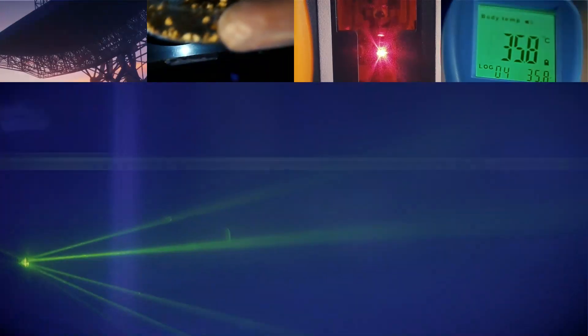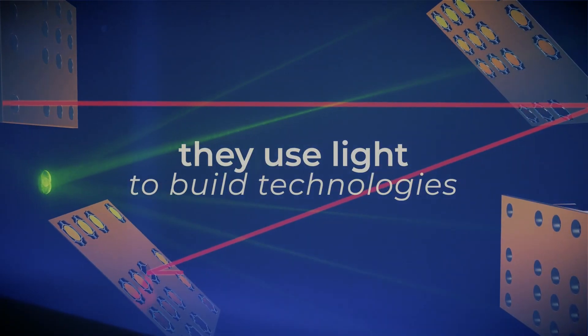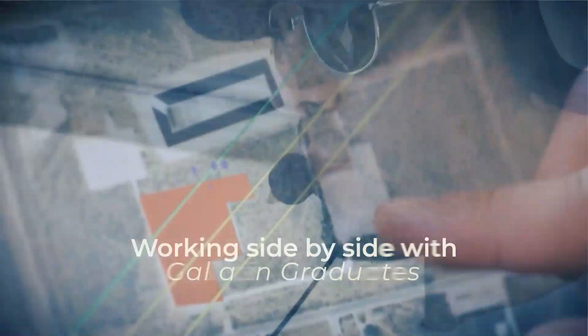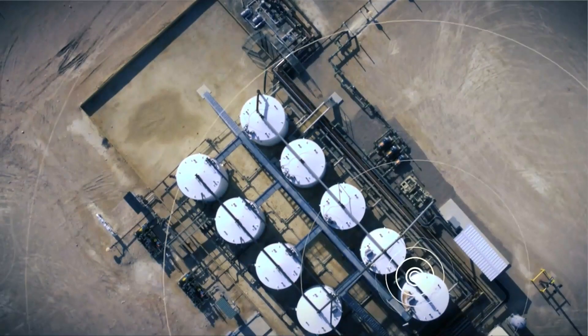What do photonics technicians do? They use light to build technologies that provide solutions for today's industries. When Exxon needed a better method for detecting methane leaks, they turned to photonics engineers who developed an aerial lidar system to visually detect methane leaks across a broad area.